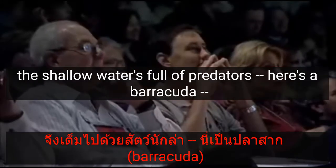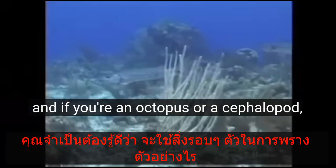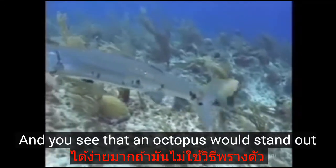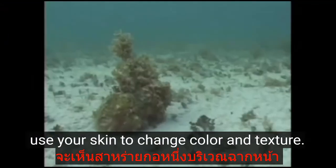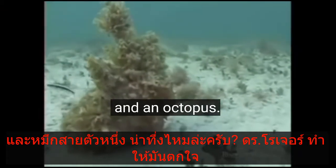We're learning lots new from the shallow water — still exploring that deep, learning lots from the shallow water. And there's a good reason: the shallow water is full of predators. Here's a barracuda. And if you're an octopus or a cephalopod, you need to really understand how to use your surroundings to hide. You see that an octopus would stand out very easily there if you couldn't use your camouflage — use your skin to change color and texture.